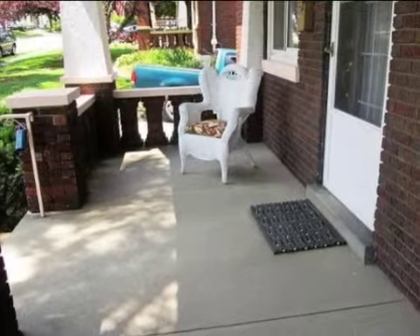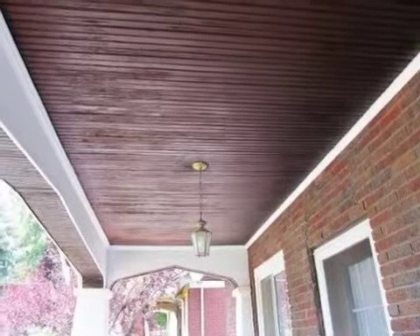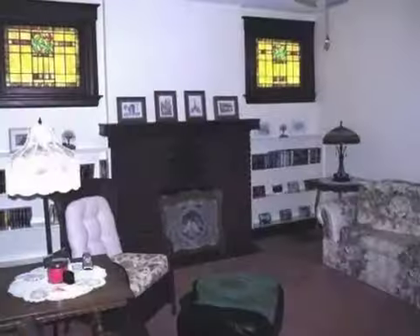Interior features of this property include carpeted flooring, a gas fireplace, an eat-in kitchen, central air conditioning, a partly finished basement, a home warranty, built-in bookshelves, natural gas heat, a family room, and a pantry.